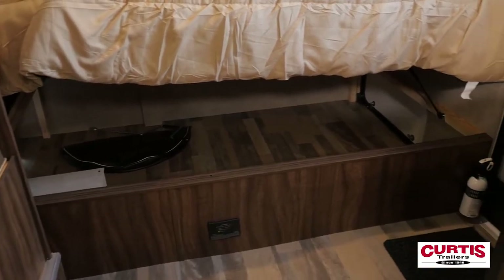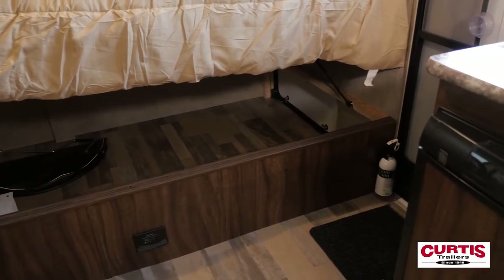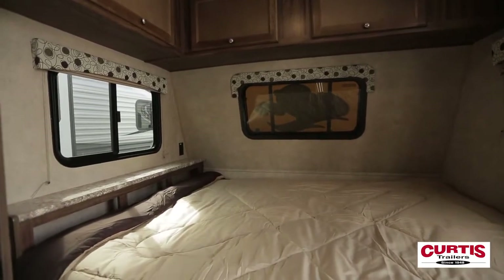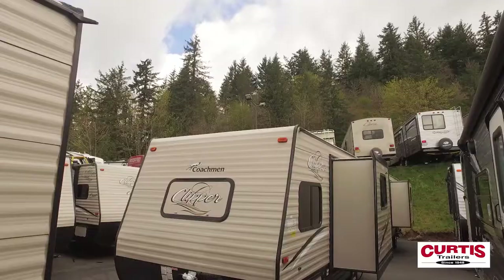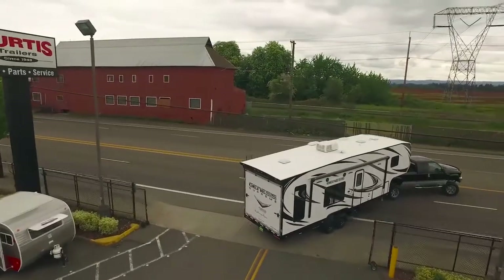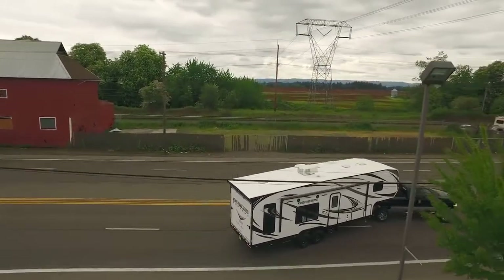After a long day's adventure, hide your gear in the large under-bed storage before you kick back on the residential full-size mattress for a good night's sleep. Come tour the 2018 Coachman Clipper 17BHS today at Curtis Trailers, where our business has been your vacation since 1948.